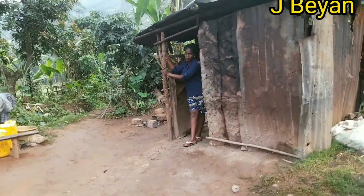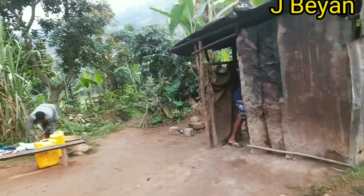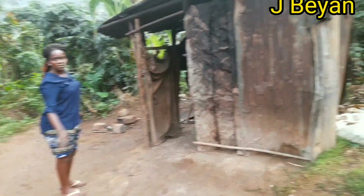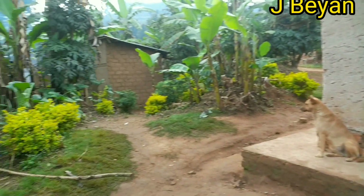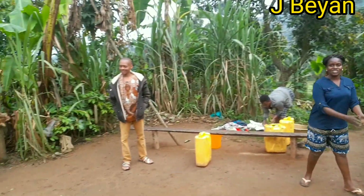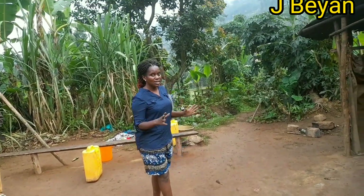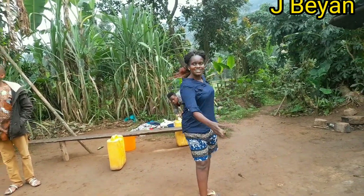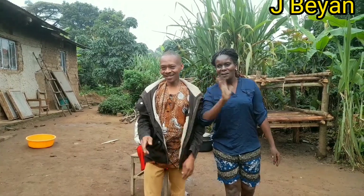We put these sticks in the water to protect you from falling. This is it, guys — this is my village. Okay guys, this is the end of this video. Thank you so much for your support. Please subscribe, share, and like this video and click on the notification bell so you can get notified. God bless you, bye bye!